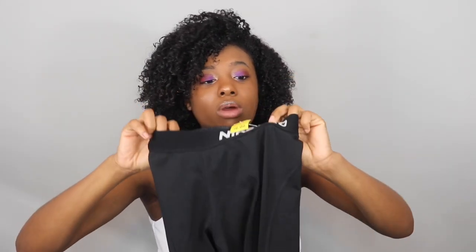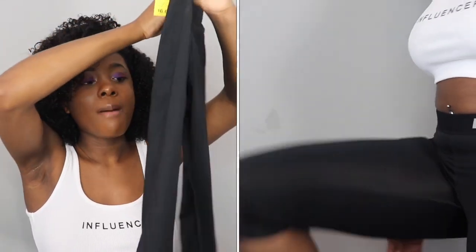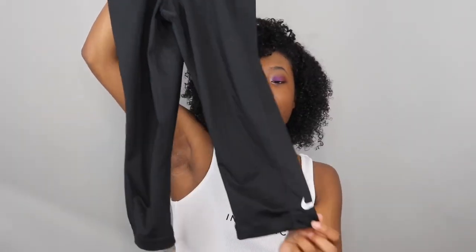The next pair of leggings I got are also Nike Pro and I love these so much. I was going to buy some of these in the longer pair, but I found some at the thrift store for a dollar. These are the Capri style and they're just cute. I probably say 'cute' like 50 times already.